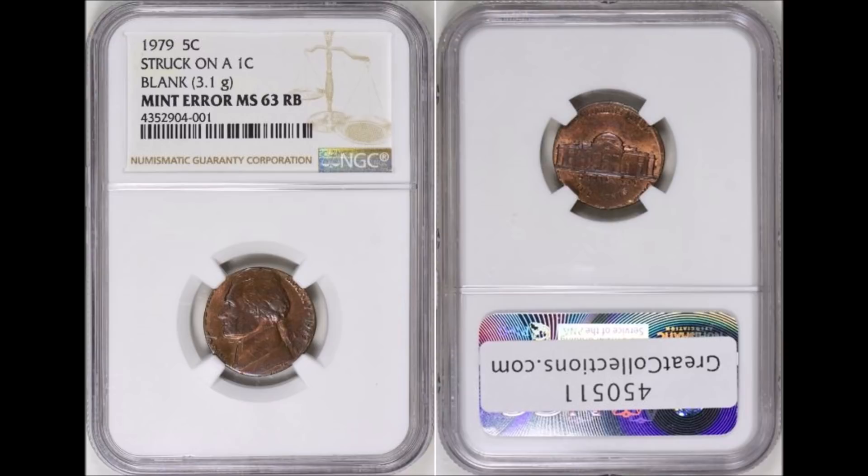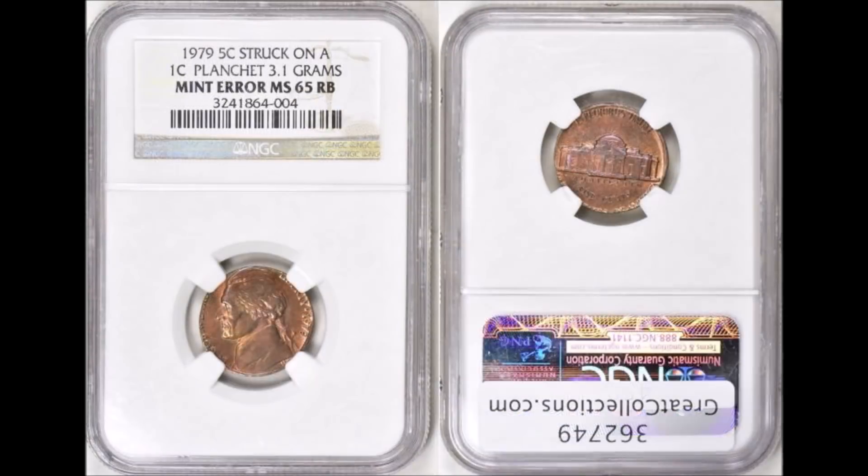The next coin is similar in fashion — another Philadelphia-minted coin struck on a one-cent blank, 3.1 grams bronze planchet. This one graded NGC Mint State 63 Red-Brown and sold for $220 through Great Collections, April 23rd, 2017.